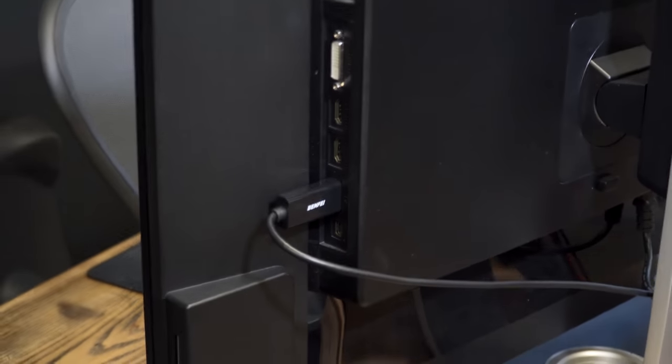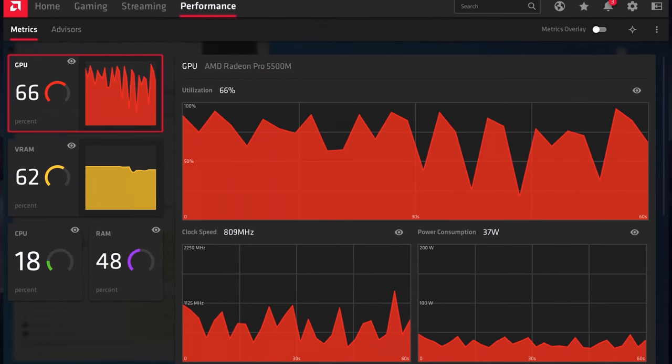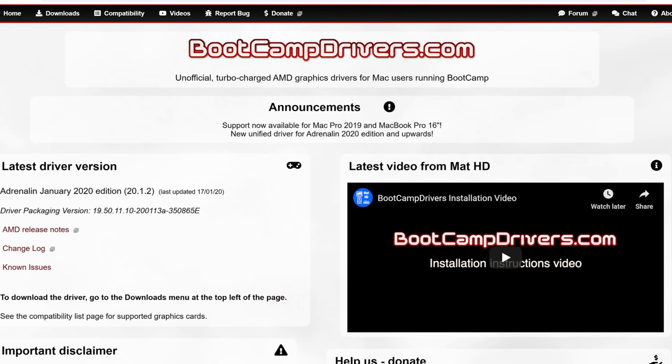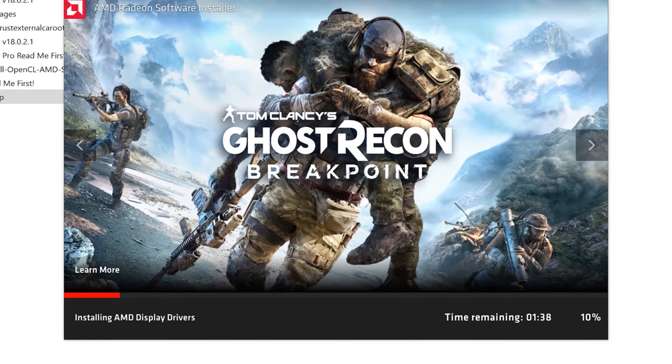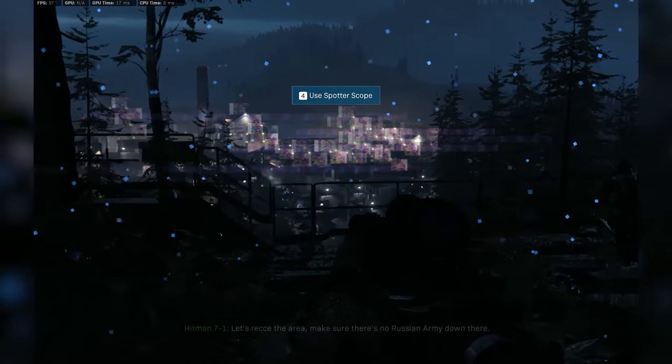Now that we're in Windows, there are a few things to set up for the best gaming performance. First, if you use an external monitor, disable the built-in MacBook display for better GPU performance. The most important thing is installing a custom GPU driver for the Radeon 5500. Bootcamp restricts you to default drivers not optimized for gaming, but people at bootcampdrivers.com found a solution to uninstall the default Bootcamp GPU driver and install a custom game-ready AMD one.